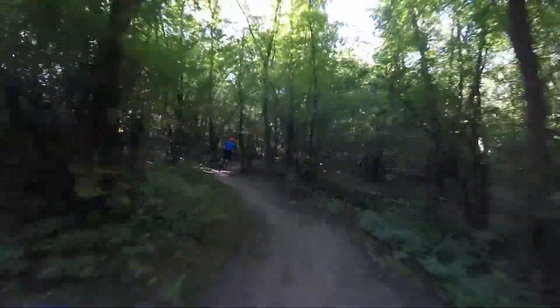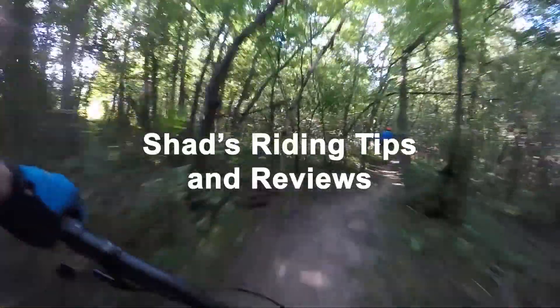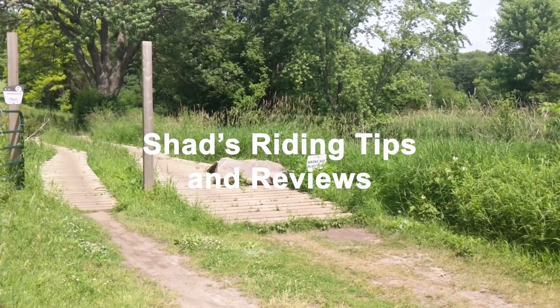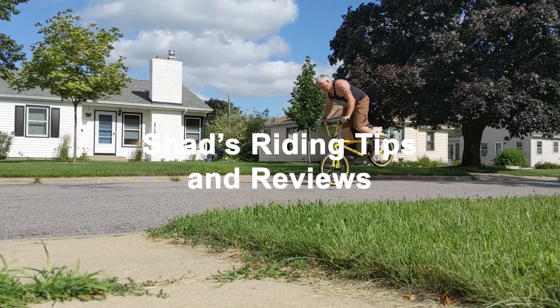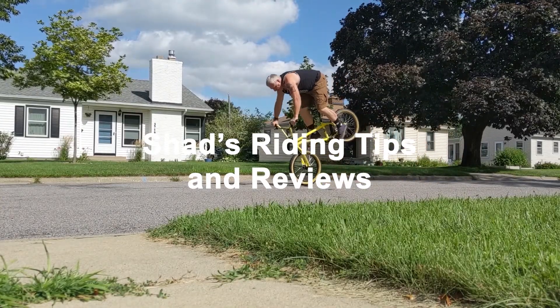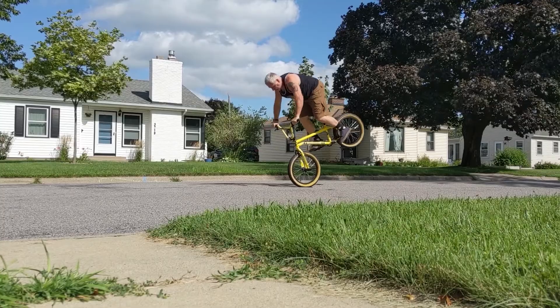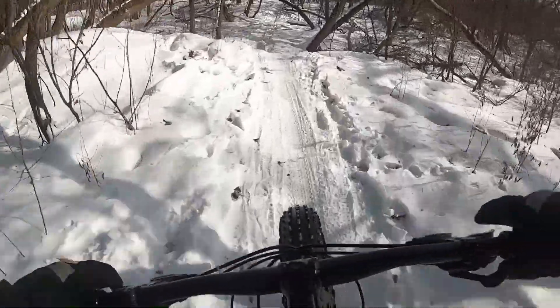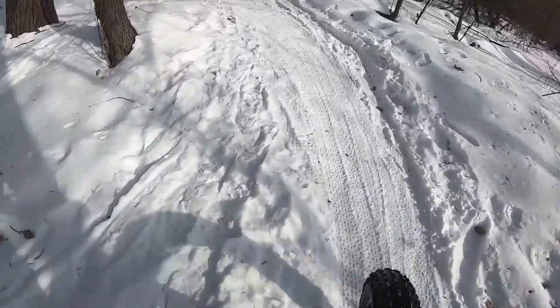Oh yeah! Nice! Hello! Welcome to my YouTube channel. I am almost done — look at this thing.